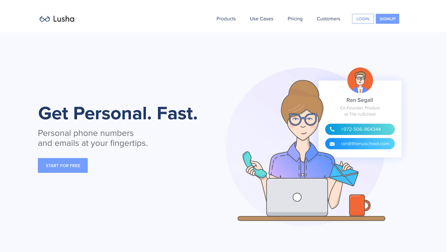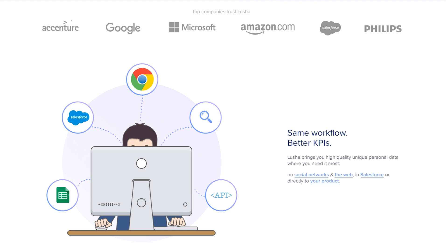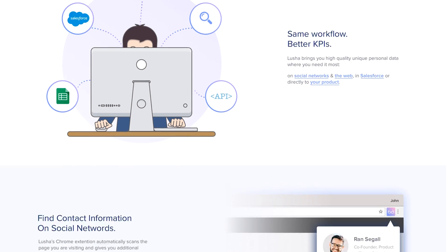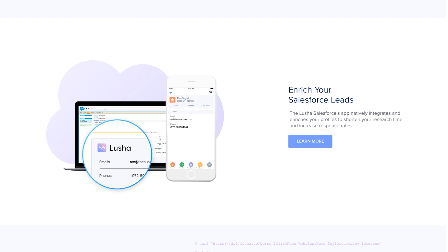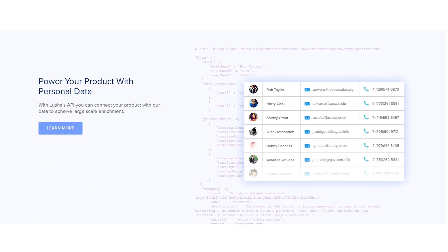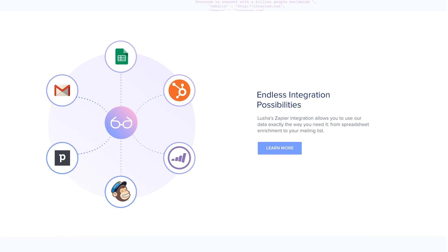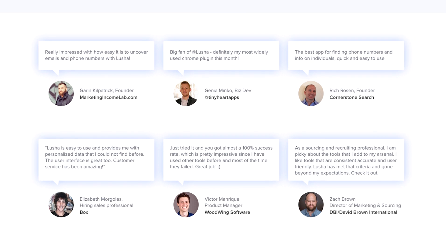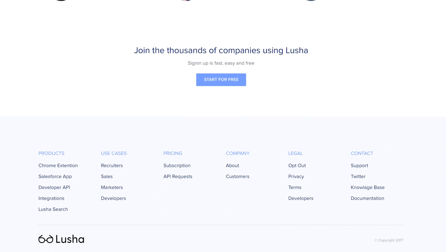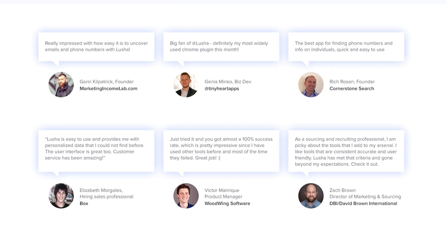This is the updated version of the homepage, which already includes a little bit of new content I'd created for them — talking about their different products like the Salesforce integration, API integration, and Zapier integration. The purpose of this was to show them the new visual language, how illustration might look, how the color would work, and how the content would be presented. So I redesigned the homepage and showed them this. It was my first presentation and it went super well — they were excited. They said they loved it, but of course, like every client, they had lots of feedback.